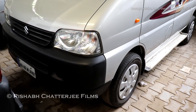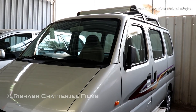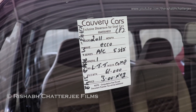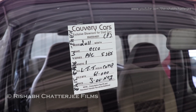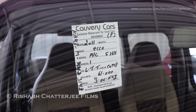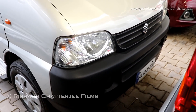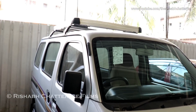This is the Maruti Suzuki Eco in silver color. It is a 2011 model, AC, five-seater, with one owner and has done sixty-one thousand kilometers. The asking price is three lakhs. From the front, it comes with black bumpers and no fog lights. It also has a roof rack.